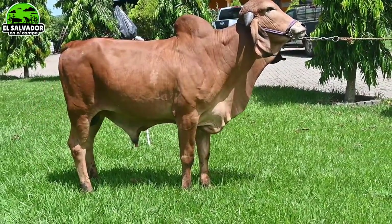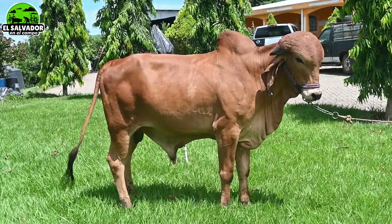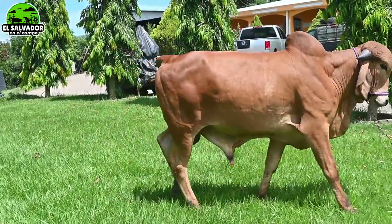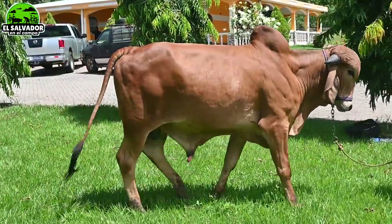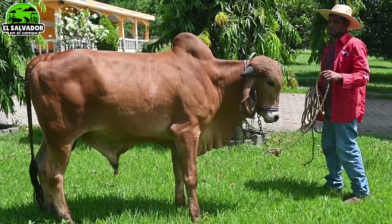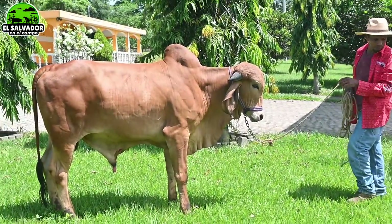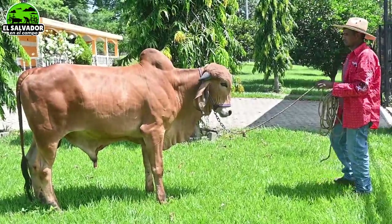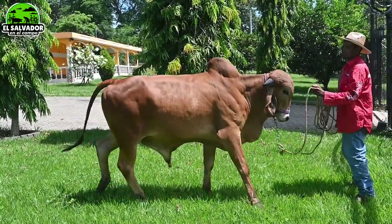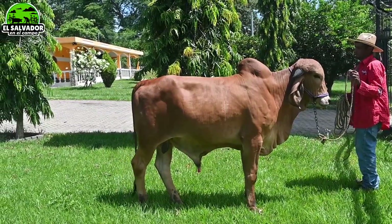Generalmente estos Gir son bien mansitos, es una de las características que tienen. A pesar de ser bastante corpulentos —ahí se le notan los músculos, que podría arrasar con cualquiera— son bastante mansitos. Se dejan acariciar, y a pesar de que no está en su hábitat, está bastante tranquilo. Si de repente lo ven moverse, es porque se pone un poquito nervioso o tímido, pero enojado para nada.